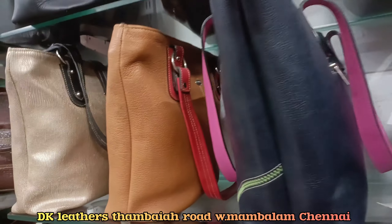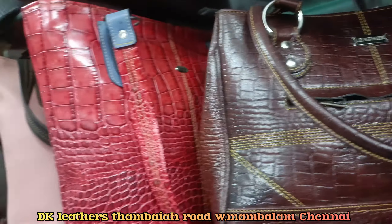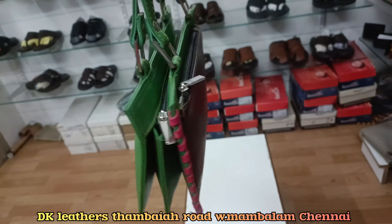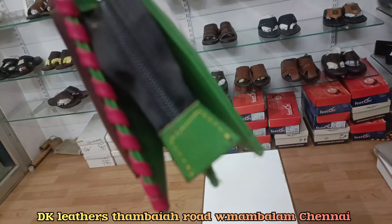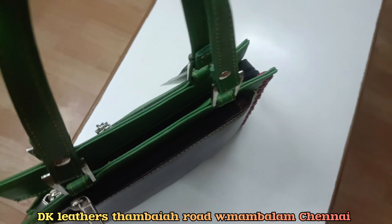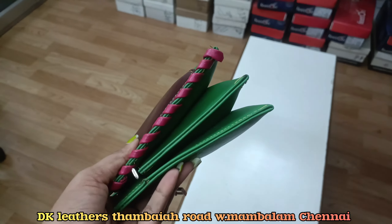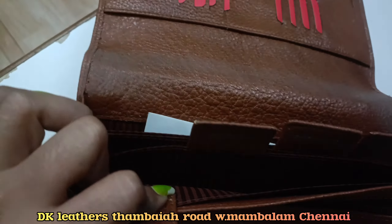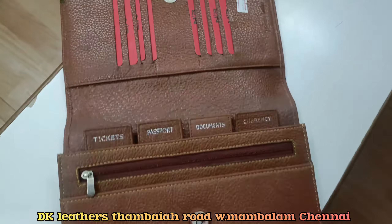Women's bag collections — you can see all these colors, variance, and quality.